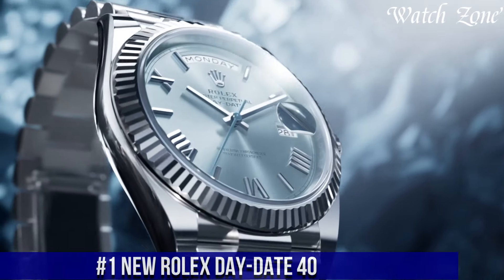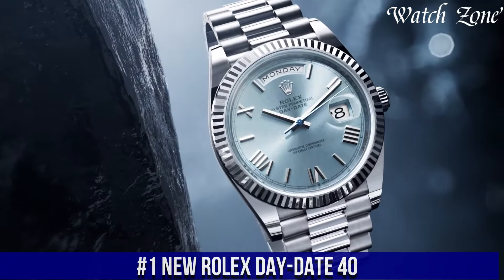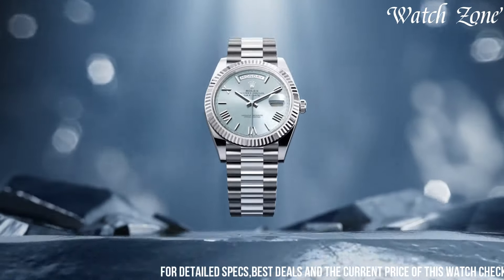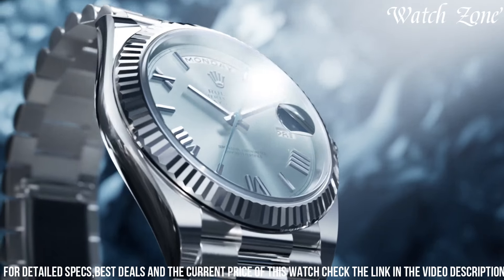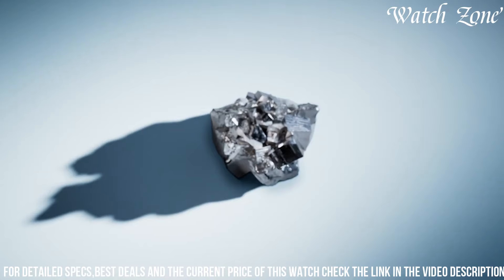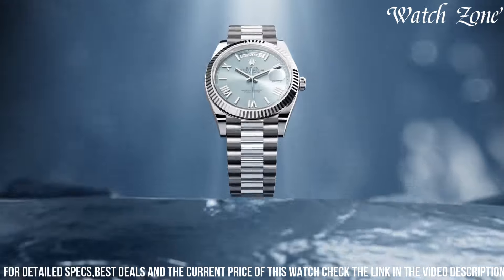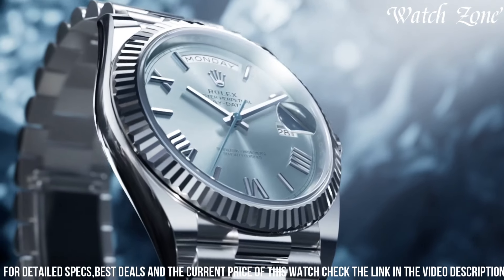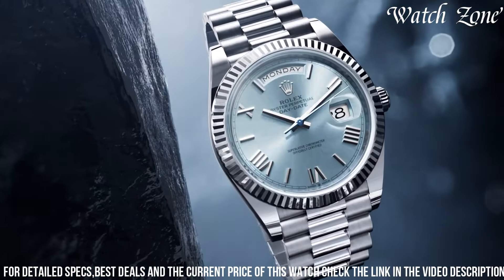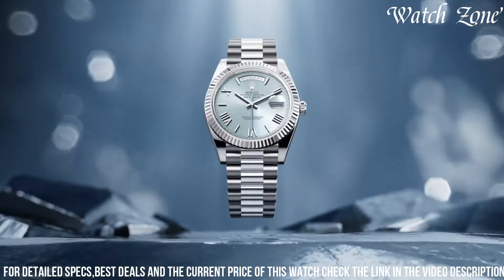Number one, new Rolex Day-Date 40, a timepiece that represents the pinnacle of luxury and prestige. With its 40mm case and a variety of dial and bracelet options, this watch offers a perfect balance of elegance and sophistication. The Day-Date 40 features the iconic President bracelet, known for its comfort and refinement. Equipped with Rolex's automatic movement, this watch ensures precise timekeeping and a power reserve of up to 70 hours. The Day-Date 40 also boasts a day and date display, magnified by the Cyclops lens for easy readability. Crafted from the finest materials, this watch exudes timeless beauty and durability. Whether you're attending a formal event or making a statement in the boardroom, the new Rolex Day-Date 40 is the ultimate symbol of success and prestige, making it a true masterpiece on your wrist.